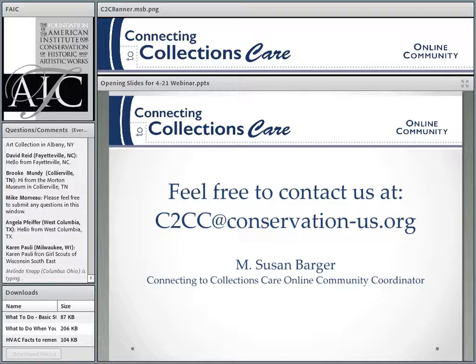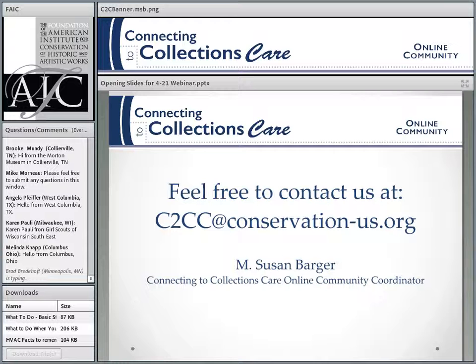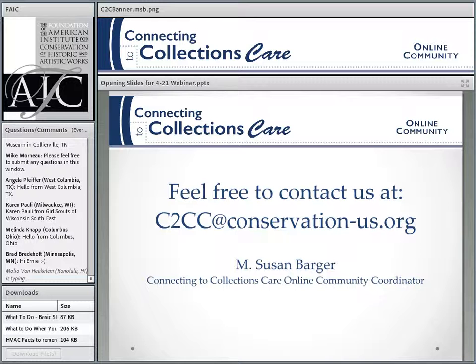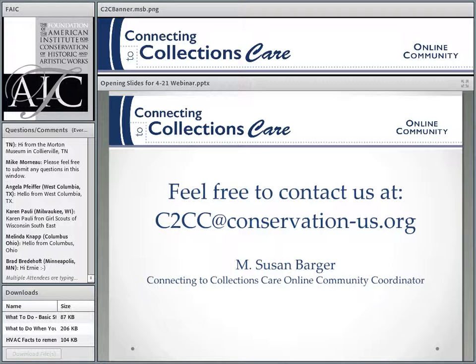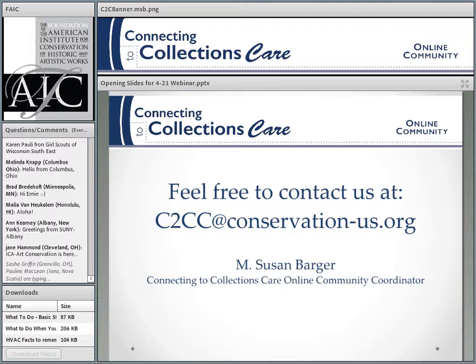For today's webinar, our first presenter is Ernest Conrad, who's a rarity in conservation in that he's an engineer. He has a B.S. in civil engineering and an M.S. in environmental engineering, and he's a professional engineer in mechanical engineering in 12 states. He's president of Conrad Engineers and past founder of the Landmarks Facilities Group, an engineering firm specializing in environmental assistance for museums, libraries, archives, and historic facilities. Most importantly, he recently co-authored the ASHRAE Applications Handbook, Chapter 20: Museums, Libraries, and Archives — the first national environmental standards for cultural institutions.